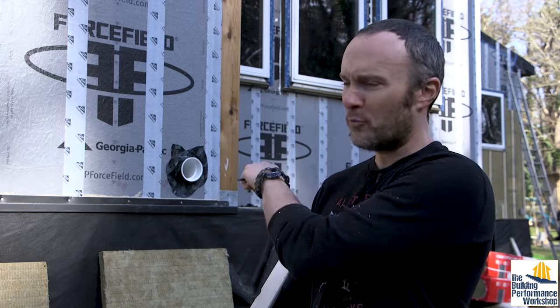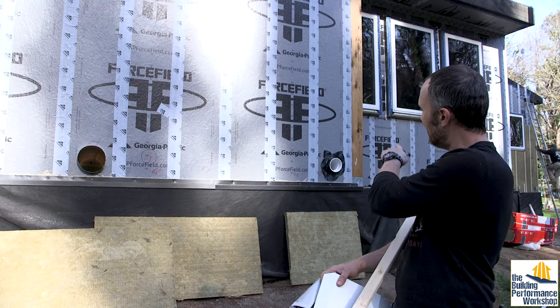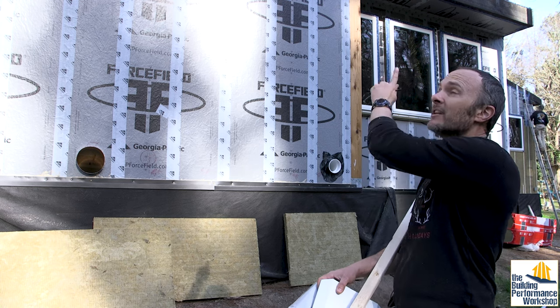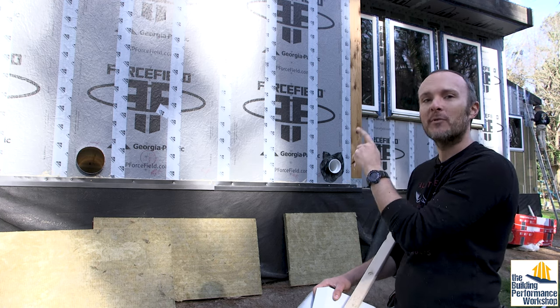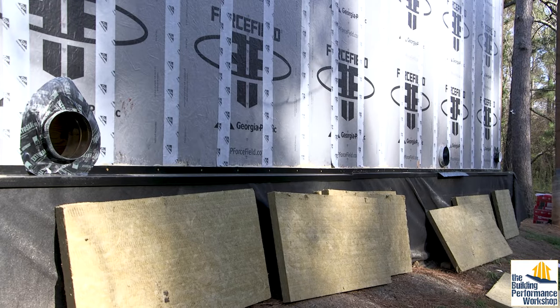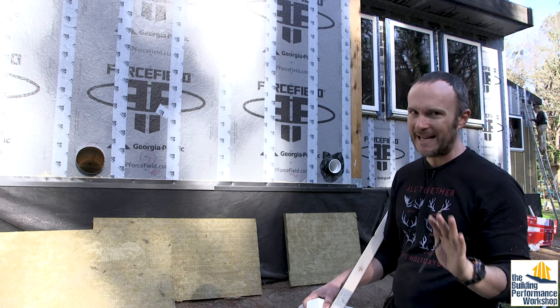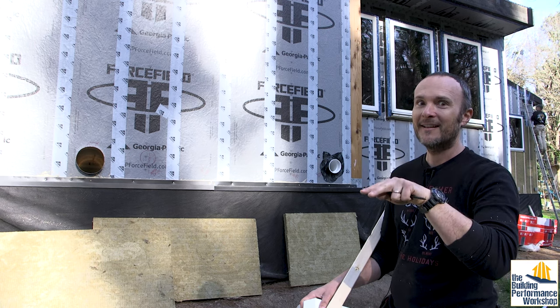Before we proceed with putting the exterior insulation on, you have to remember to cut the holes that you need to cut into the walls. We've got the rim joists behind me with several holes in this wall and around the house. What you see here is the radon vent coming out of the house — we're going to put the radon fan on it out here and route it up around the roof. There's also an exhaust near it for the ERV. The fresh air intake is at the other end of this wall 20 feet away, which is what you want — you're trying to separate the exhausts and the intakes so you don't have backwashing. You'd be amazed at how often that gets overlooked; people will put the exhaust and intake right next to each other.